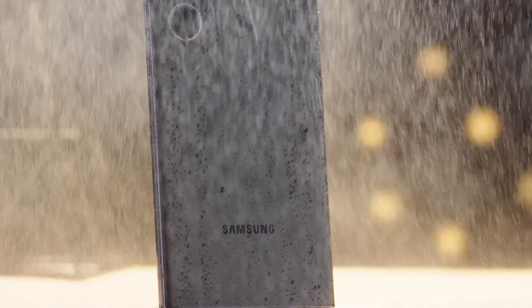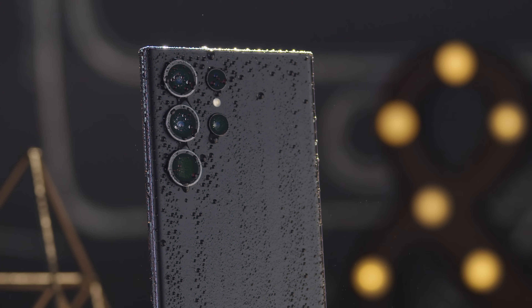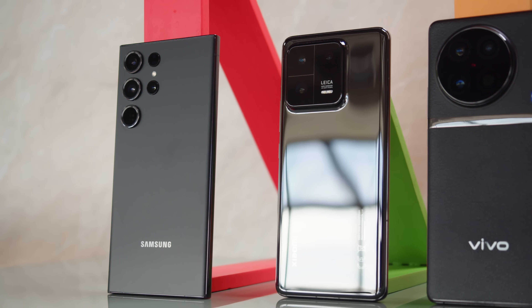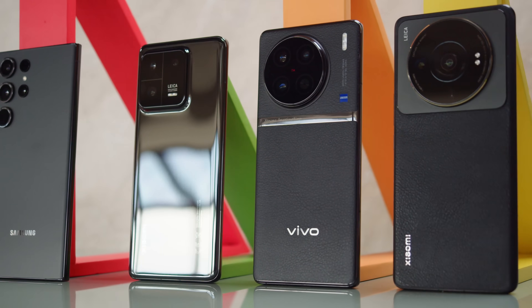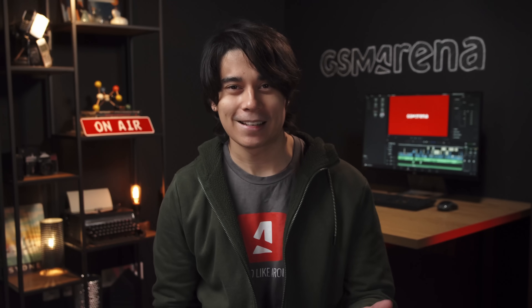Hey, what's up guys, Will here for GSM Arena. Main cameras on phones are getting more and more advanced, and the Galaxy S23 Ultra is one of the best. So we decided to pit the S23 Ultra against the other top Android camera phones you can get right now. What we have is a good old camera shootout between the Galaxy S23 Ultra, the Xiaomi 13 Pro, the Vivo X90 Pro, and the Xiaomi 12s Ultra. Let's get into it.